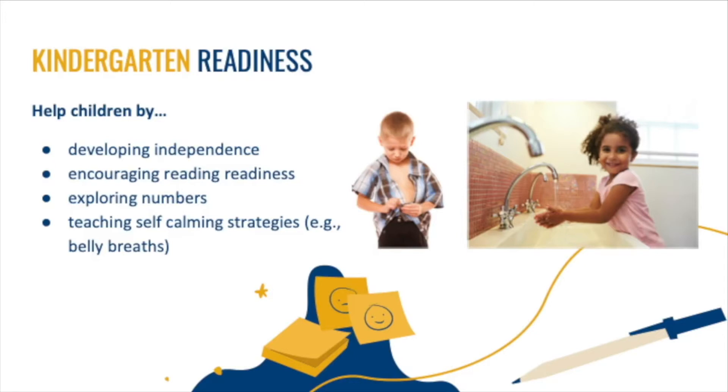Count steps, count snacks, notice shapes like circles, squares, and rectangles, and look for patterns. Teaching self-calming strategies is very helpful too. When your child is upset, practice taking belly breaths, counting backwards from five, and possibly using words to communicate when frustrated. Practicing all of these things can help your child have a successful start to the school year.